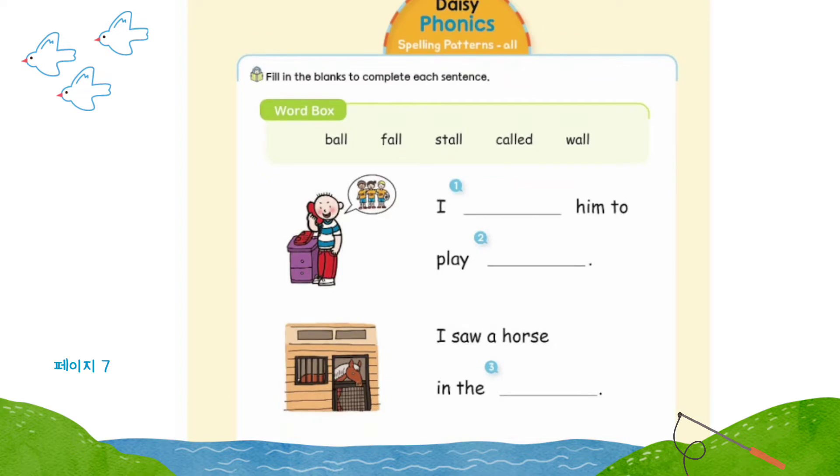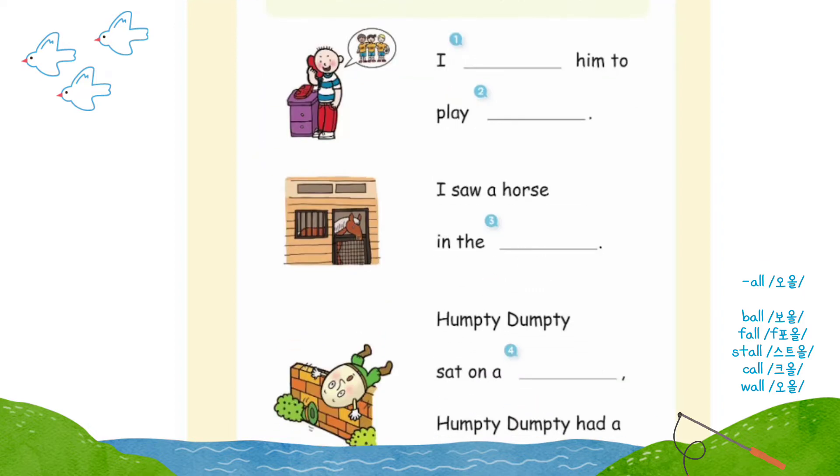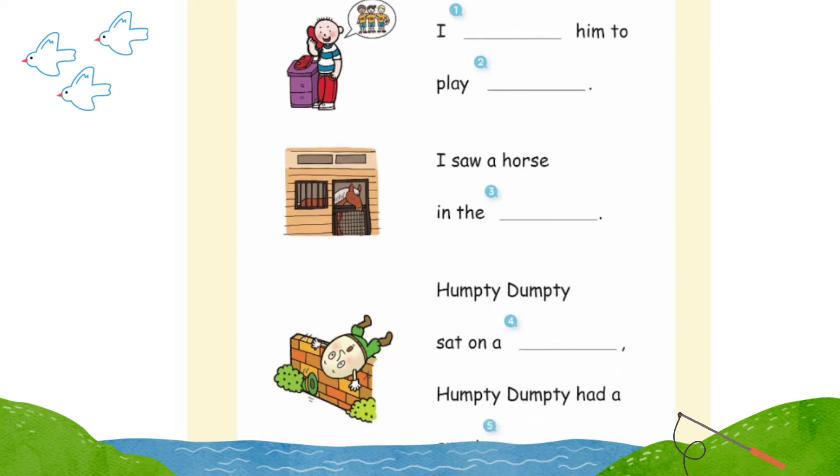Number five: small. Great job! Page 7: fill in the blanks to complete each sentence. Word box: ball, fall, stall, called, wall. Number one: I called him to play. Number two: ball.